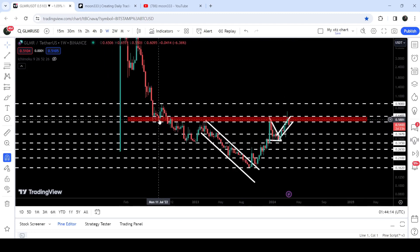You can see that previously this level has been working as a very strong support and then as resistance, and again worked as very strong resistance. At the same time, the price has also formed a very huge inverse head and shoulder pattern.